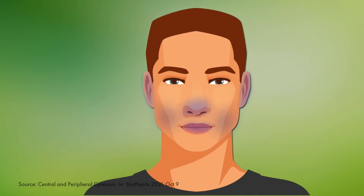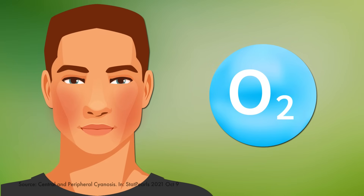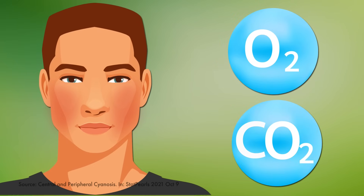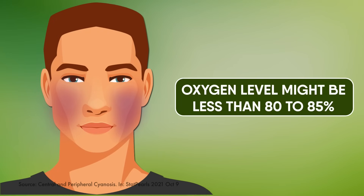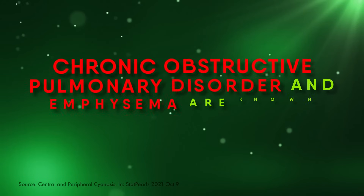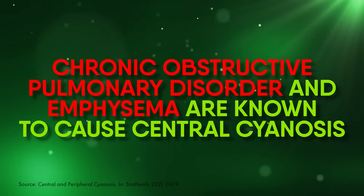These body parts have thin skin that makes the underlying blood vessels visible. Oxygen-rich blood will be bright red, but when it gets saturated with carbon dioxide, it turns dark red and reflects a bluish tint. When this happens, your oxygen level might be less than 80–85%. Chronic obstructive pulmonary disorder and emphysema are known to cause central cyanosis.